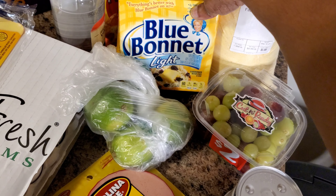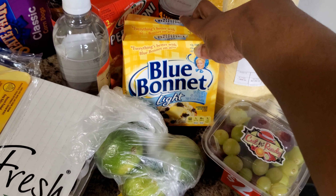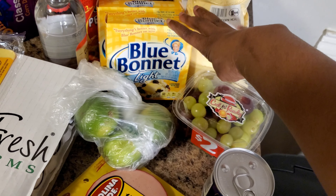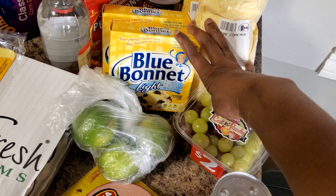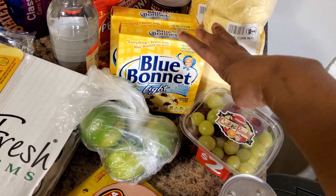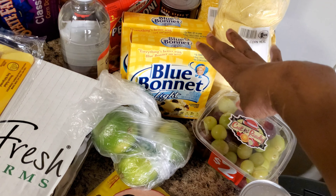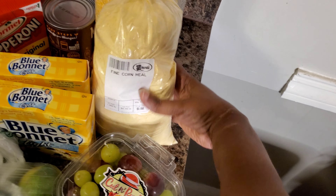I got some Blue Bonnet margarine — butter, whatever it's called. This is the first time I'm trying the Blue Bonnet Light. I've never seen this brand before in the light version. I buy Blue Bonnet but never the light. I also got some fine cornmeal.